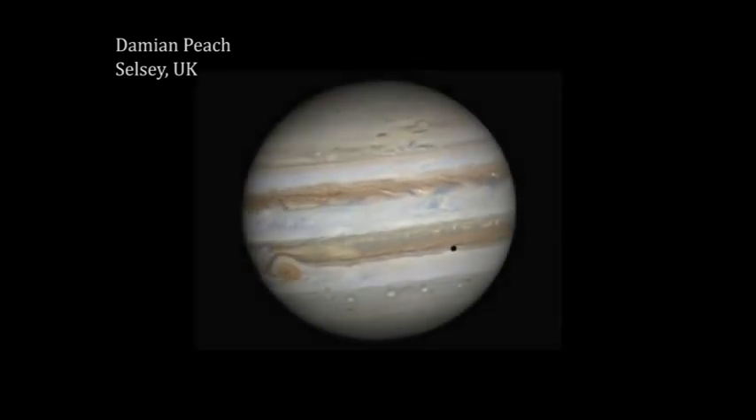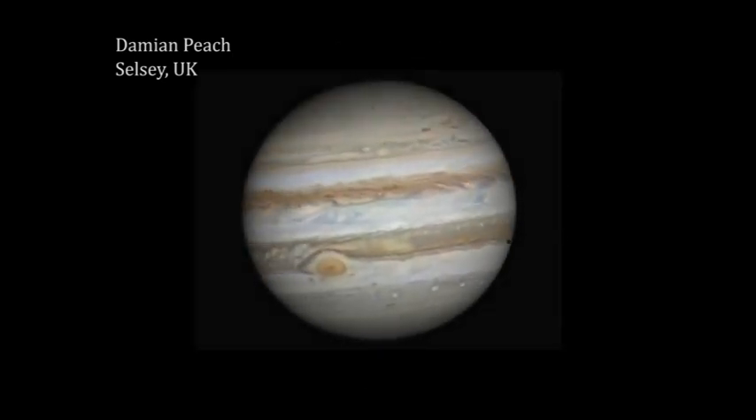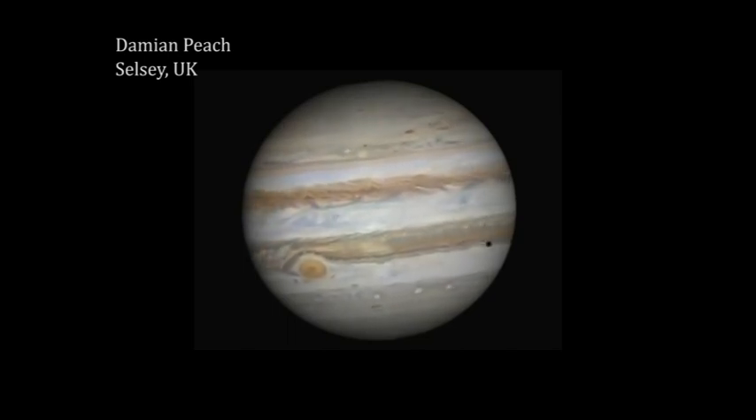Another thing that you can see with a modest telescope is the planet's four great moons. In this video you can see Europa just passing in front of the planet, followed by its shadow.